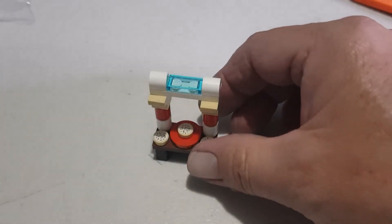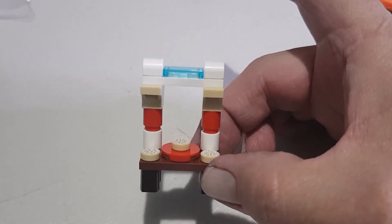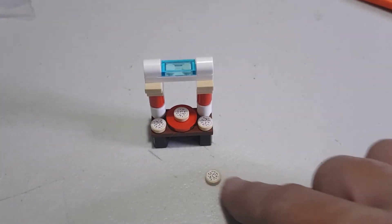There we have it — one little cake stand or cookie stand, and a spare cookie.